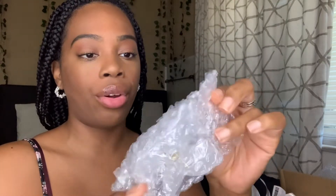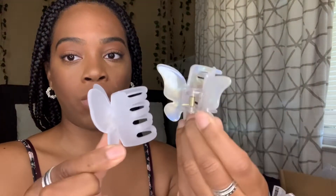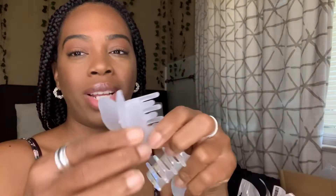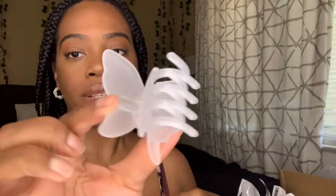I got one more hair accessory — another butterfly clip. If you don't already see, I have a thing for butterflies. I love butterflies. I got this butterfly clip right here and I actually like the size of this one because it is bigger than the previous one — a clear kind of color. I got this to do like half up, half down hairstyles. I think I paid like a dollar or two for that one.